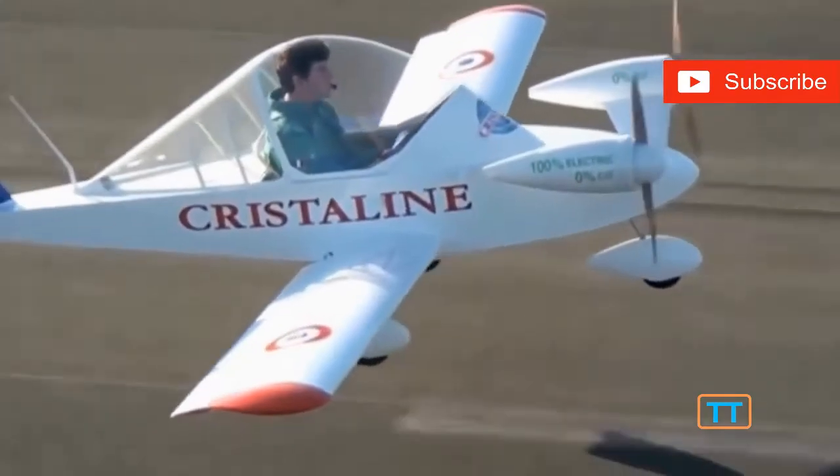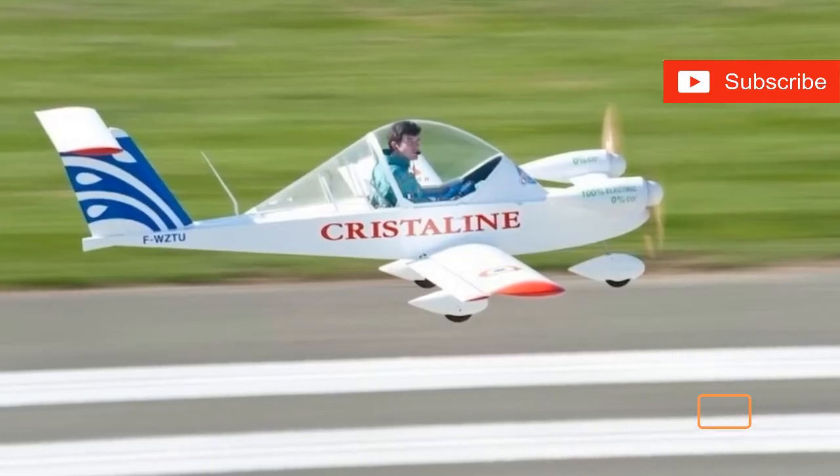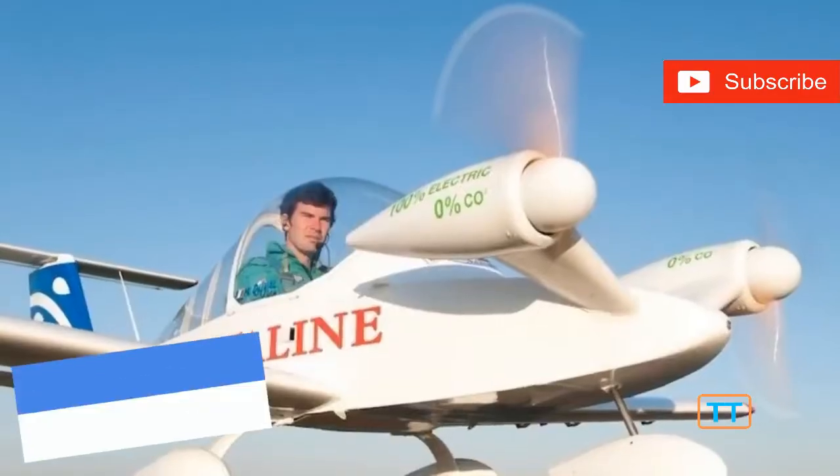We don't think you'll be making this flight again anytime soon, but sometimes you just can't follow the rules. And you have to take that leap, not knowing the consequences.